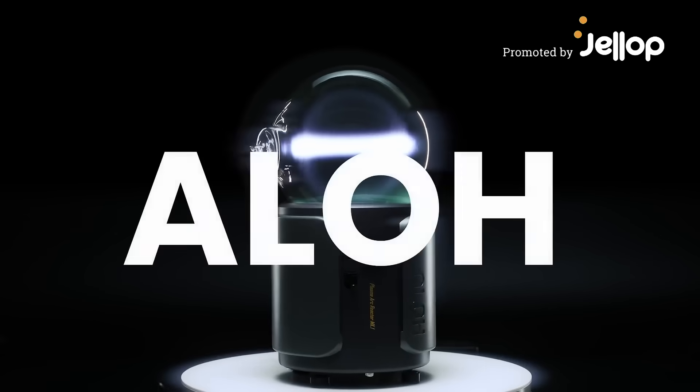Introducing Allo. With cutting-edge technology, Allo brings the wonders of the universe into your space.